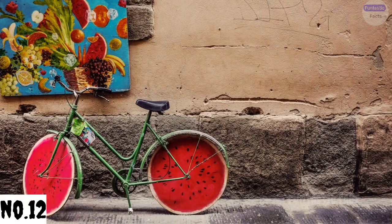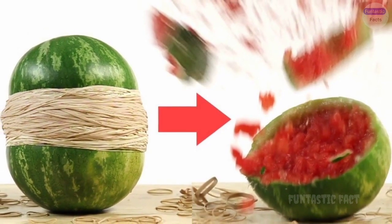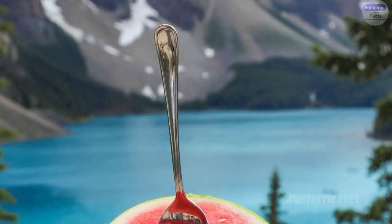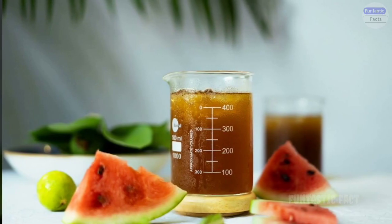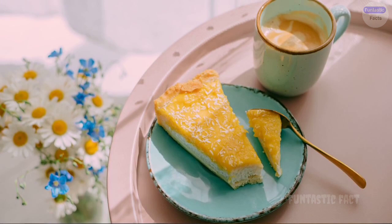Number 12: The Exploding Watermelon Surprise Ending. We've all seen videos of exploding watermelons, but picture this twist: the watermelon doesn't explode — it just sits there, ominously, until it slowly splits open, revealing a perfectly baked cake inside.